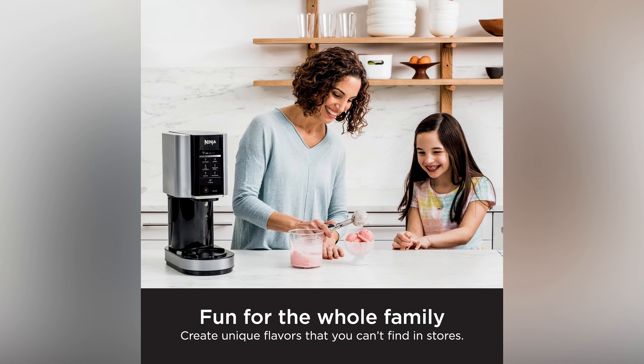And watch those smiles light up as your family creates lovely, unique flavors together, making memories and treats.